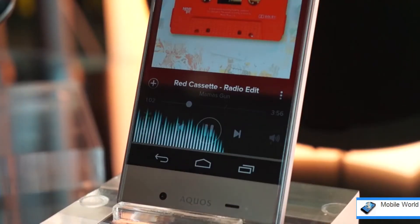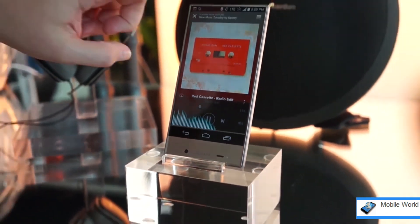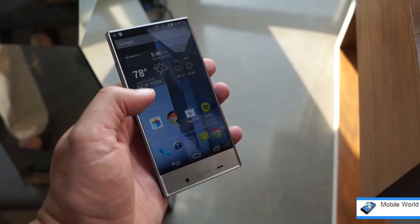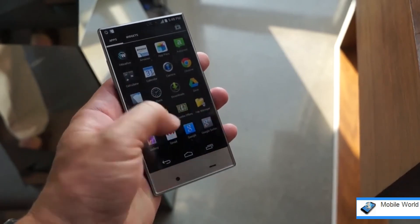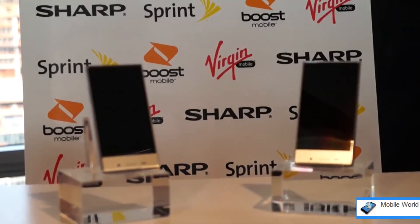I'm really looking forward to reviewing the Aquos Crystal once Sprint offers up a review unit, and we'll keep you posted on availability information as we get it. In the meantime, for the budget-minded consumer, Sprint and its prepaid subsidiaries just got a bit more attractive thanks to Sharp.